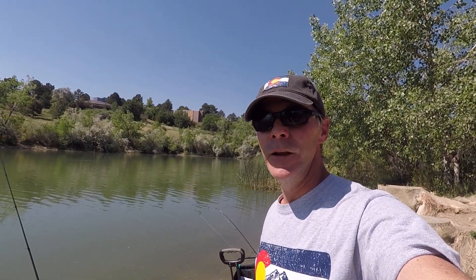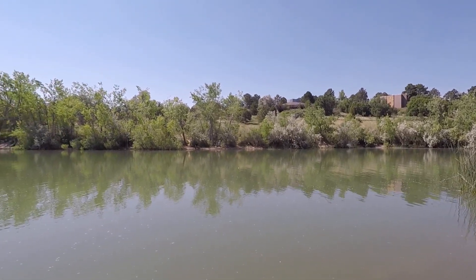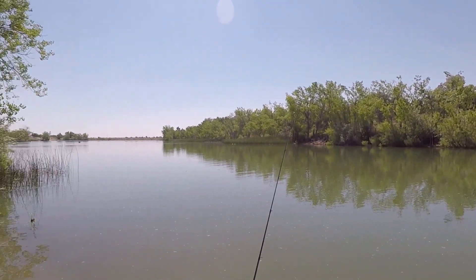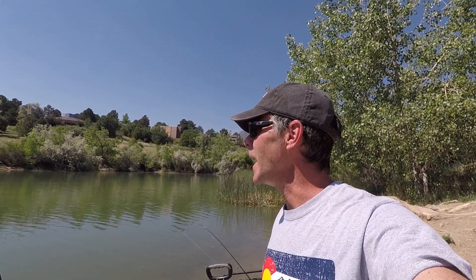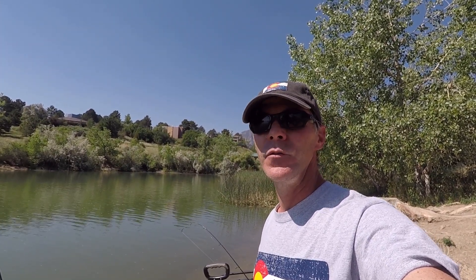One thing I really like about Quail Lake is it's very secluded. You're not shoulder to shoulder like you are fishing off the shore at Monument Lake or any of the other open lakes. Everyone has their own little spot that they can fish in — very private.